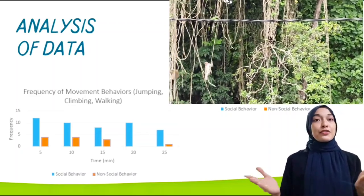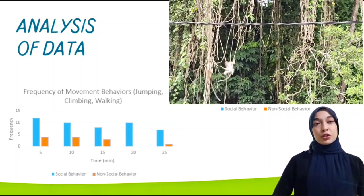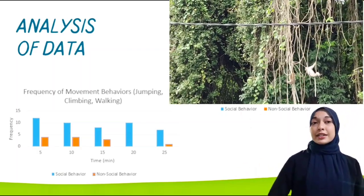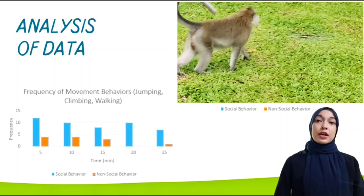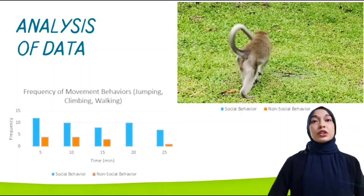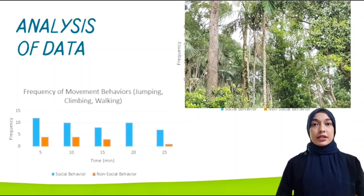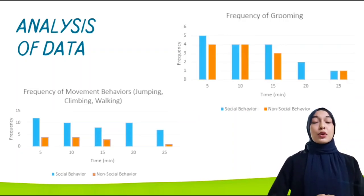According to the first data obtained, the frequency of movement in the social group is higher than in non-social groups. This is due to the fact that many primates and other animals live in social groups. Individual members of a social group coordinate their activities, communicate with one another, and interact in affiliative as well as agonistic ways.